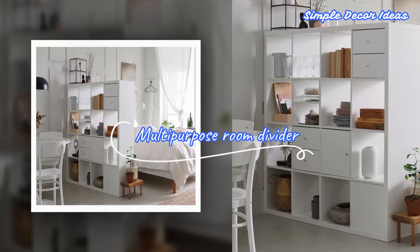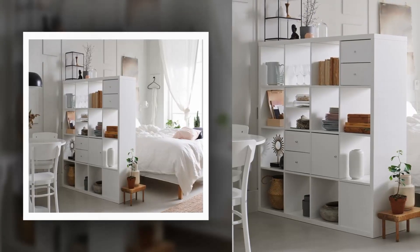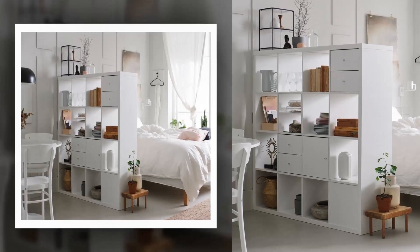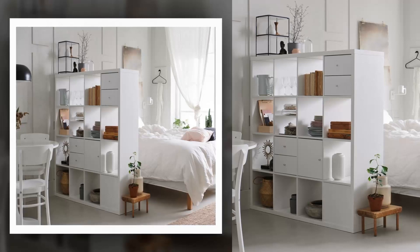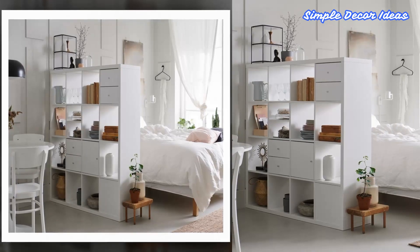2. Multipurpose Room Divider. If you have limited space and want to divide it without making it look cramped, this shelving unit is perfect for you. It can be placed on the floor horizontally or vertically, hung on a wall, or used as a room divider to transform your space. This shelving unit is available in many different sizes and colors and is easily personalized with a selection of doors, inserts, boxes, and baskets.